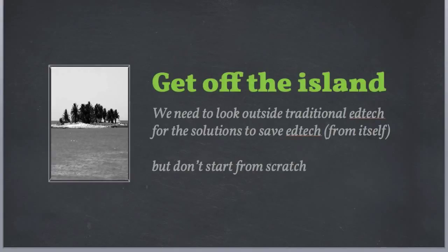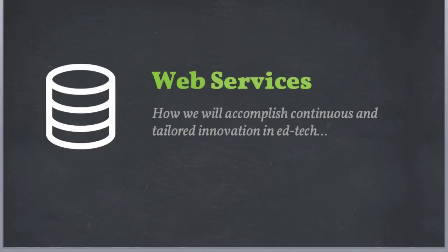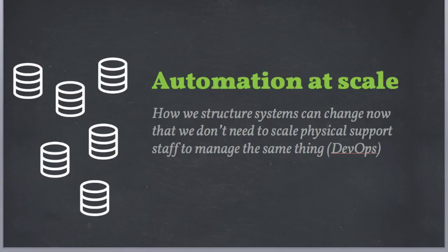What EdTech needs to do in general is we need to get off the island. We need to look outside of our traditional sources for solutions to these problems, because they're all building down the same path. Don't start from scratch though — I'm not talking about just starting to develop in PHP or Ruby on Rails tomorrow. We need to use web services. This is the easiest way to allow for continuous and tailored innovation. We also need to hit automation at scale via techniques known as DevOps, where you're basically turning all sysadmin and developer operations into code.